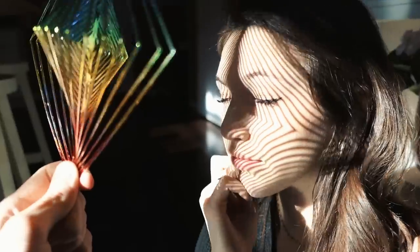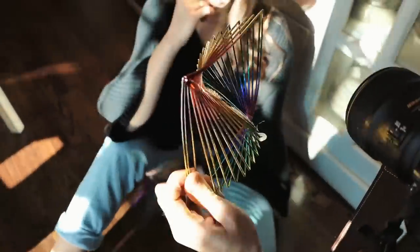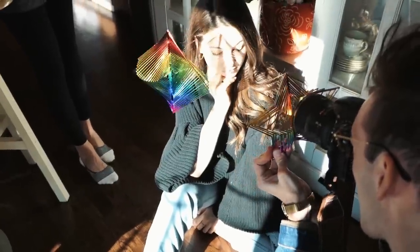Moving on are these wind catchers, which were honestly a really great find for only a dollar. I'm literally going to be using these in future shoots for sure. Using a similar technique as before, I also tried holding these in front of my lens, which created some colorful distortion.